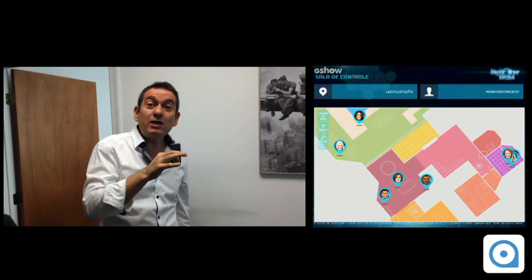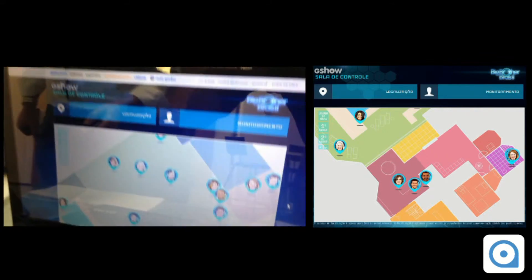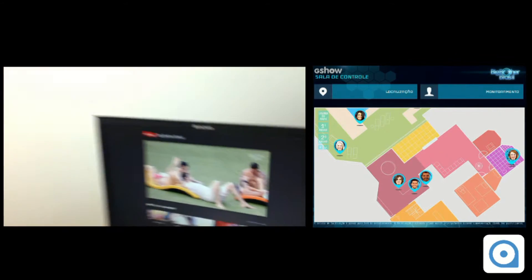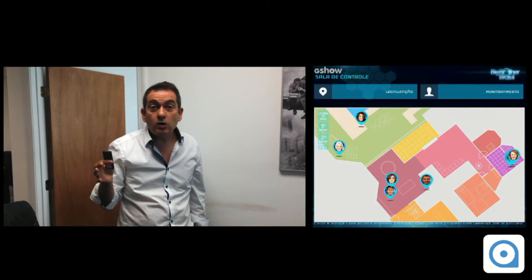We can see in real time their location inside the house. Here they are in the garden, and we can see there's this one lady here with the other guys. We are getting one meter accuracy when they are inside the house. It's fascinating, let me tell you.